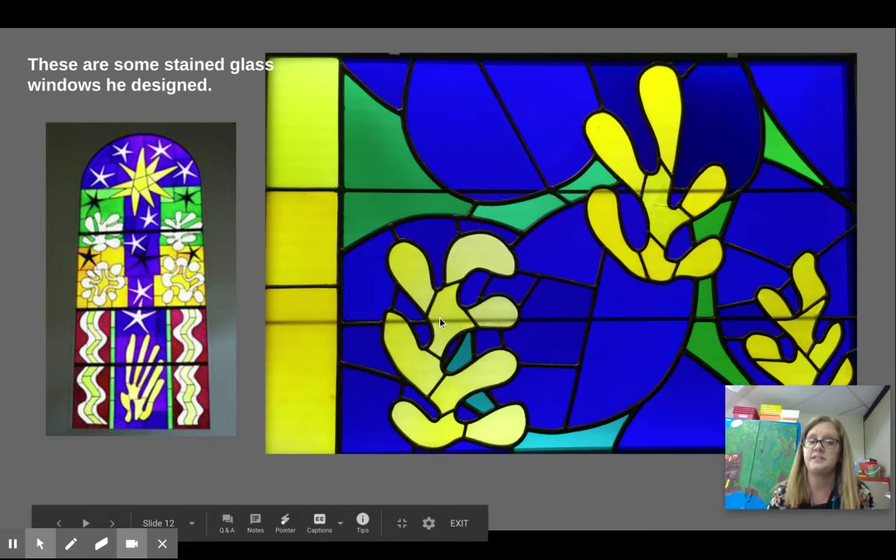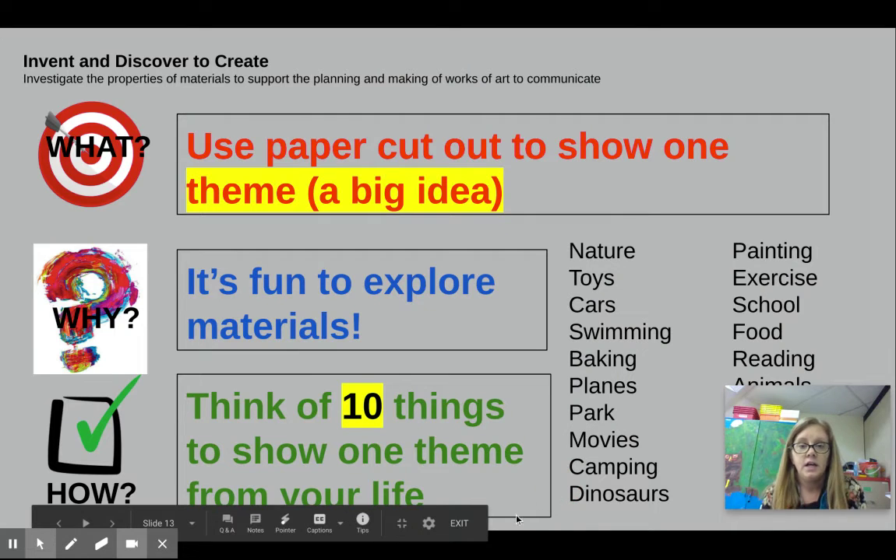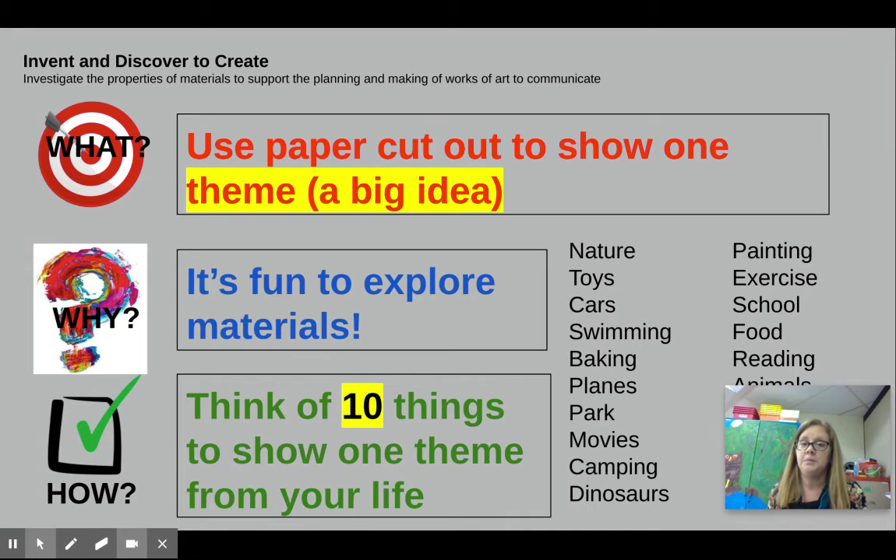I don't think he cut the glass — he probably had assistants do that too. Here's what you're going to do. You're going to use paper cutouts to show a theme or a big idea. I want you to pick something from your life — it's fun to explore materials. I want you to think of 10 things to show one theme from your life.